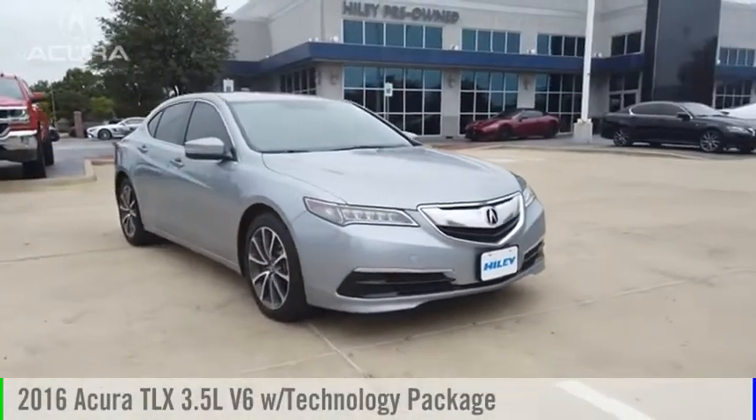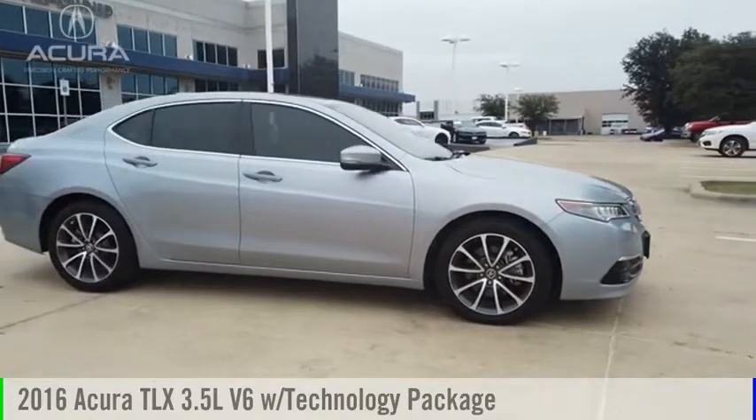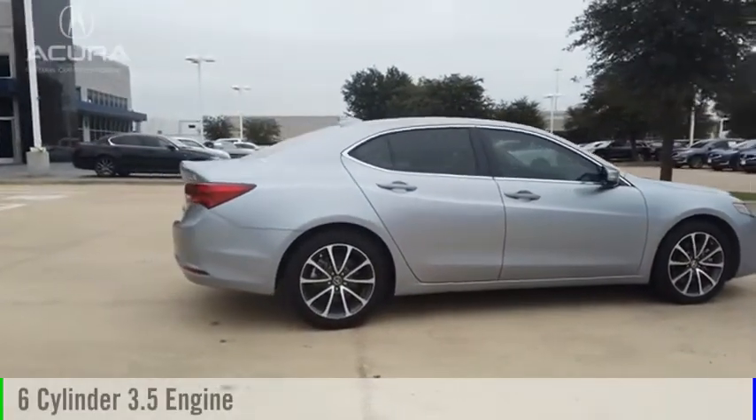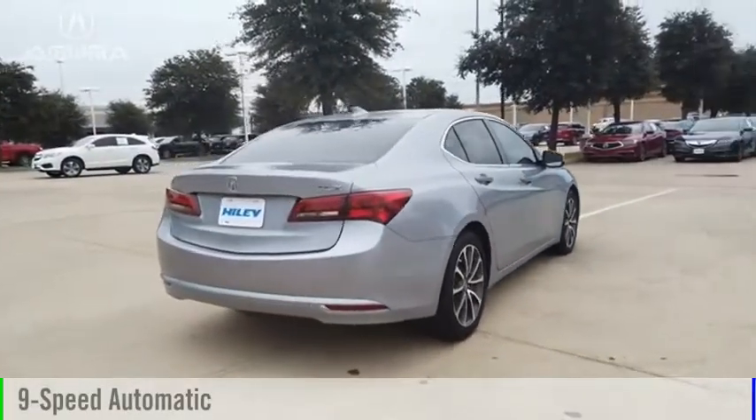Make a great choice today with the 2016 Acura TLX. This vehicle is powered by a front-wheel drive, 6-cylinder, 3.5-liter engine and comes with a 9-speed automatic transmission.